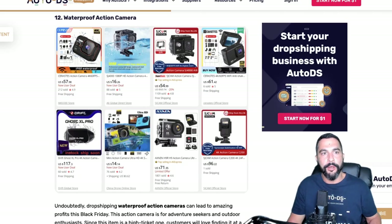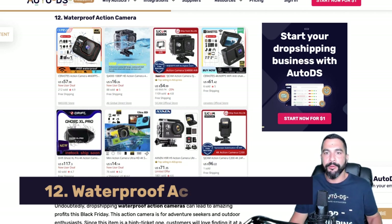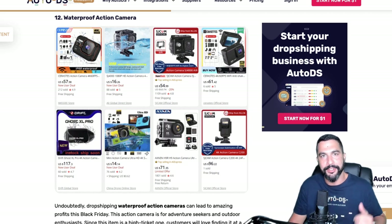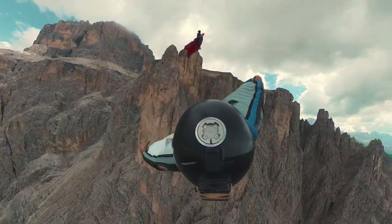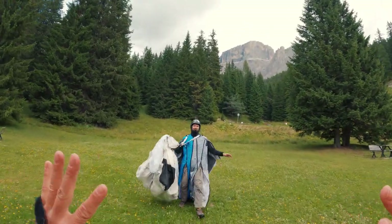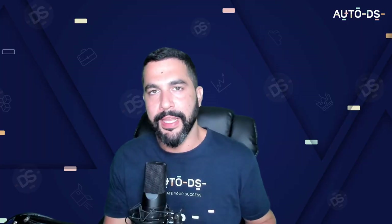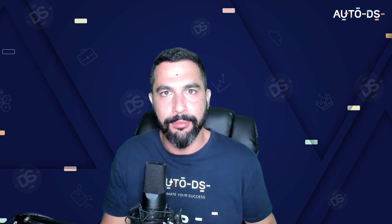Product number twelve: waterproof action cameras. Action cameras have been around for a while — some look like GoPro cameras, and from Chinese sellers on AliExpress you'll find many GoPro-lookalike items. These waterproof action cameras are best sellers, especially during Black Friday, fitting the electronics category with consistent sales year by year. Add them to your list.